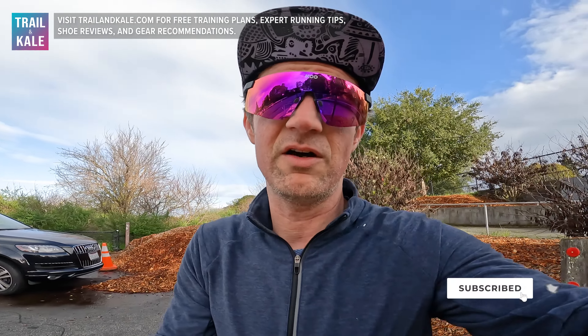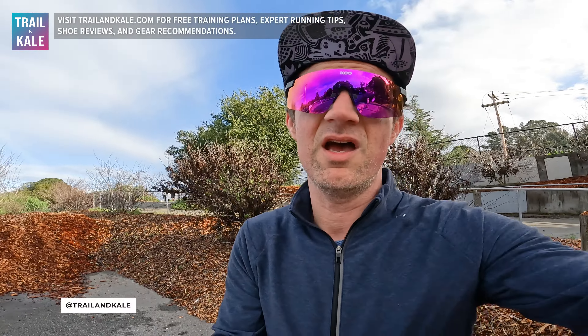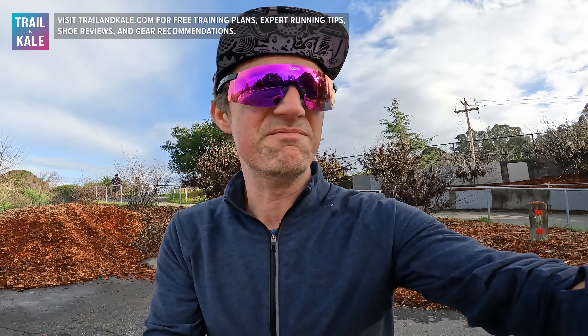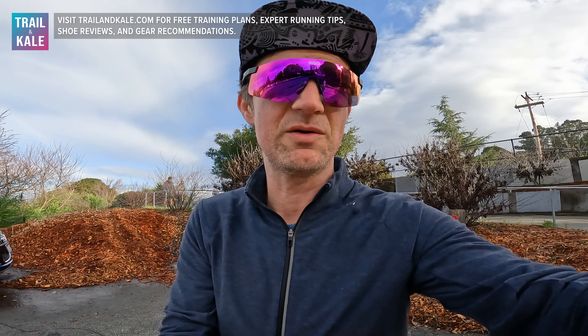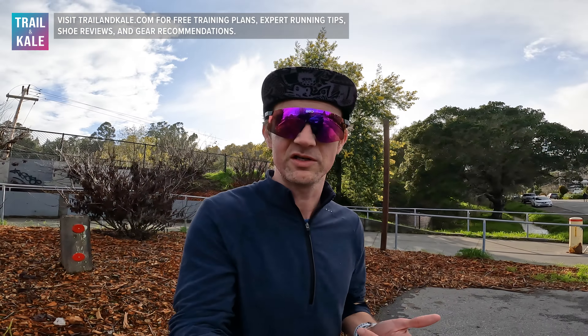Let's go over some things that could be improved in the next version, starting with performance. They are very much a daily trainer, so don't expect too much more than that. You could use them as a tempo shoe, but I wouldn't personally recommend it — stick to bagging easy miles with these. I feel like there's not much response or propulsion in the midsole. Even a little rocker silhouette would make the stride more efficient and bouncy. Other than that, they're a really solid shoe, and at $140 you can't go wrong for your daily trainer.